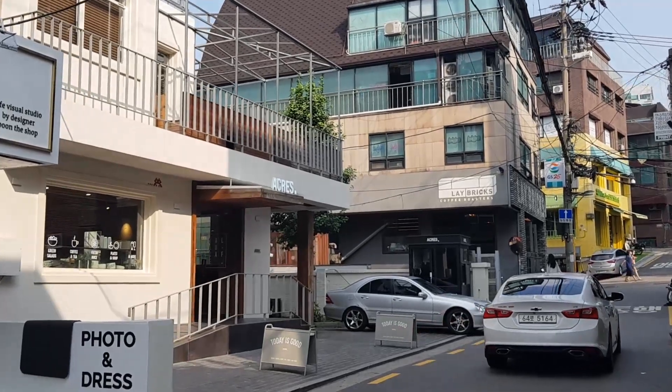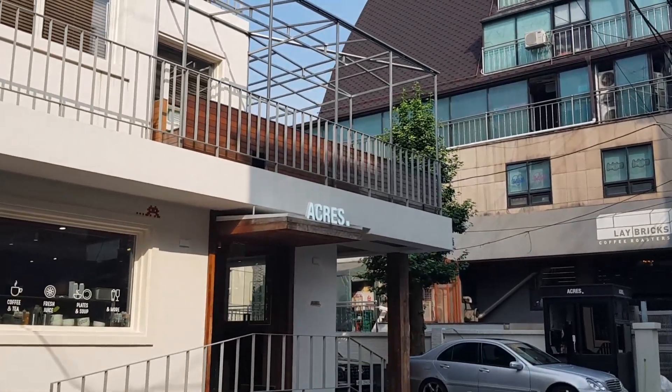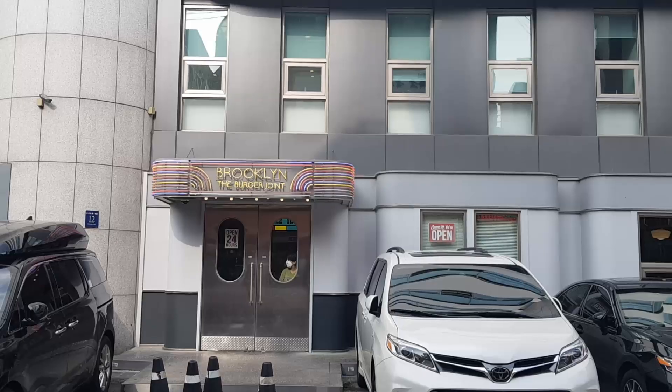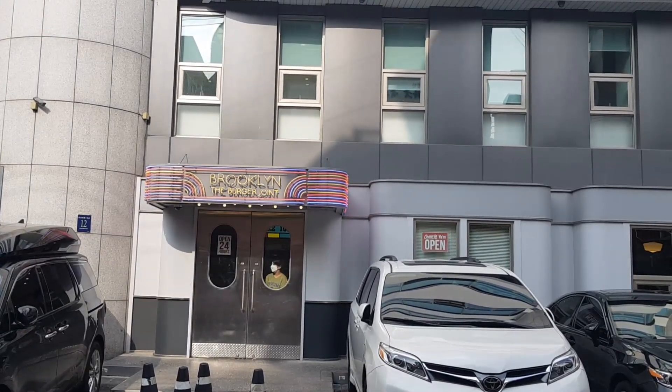By the way, if you watched one of my old vlogs, this is the Sinseon place I went to — it's called Acres and it's really good. Definitely check it out; it has a great rooftop as well and a place upstairs to get photos. Another great place to check out is Brooklyn the Burger Joint — it's probably one of the best burgers you can get in Korea, so come check it out.